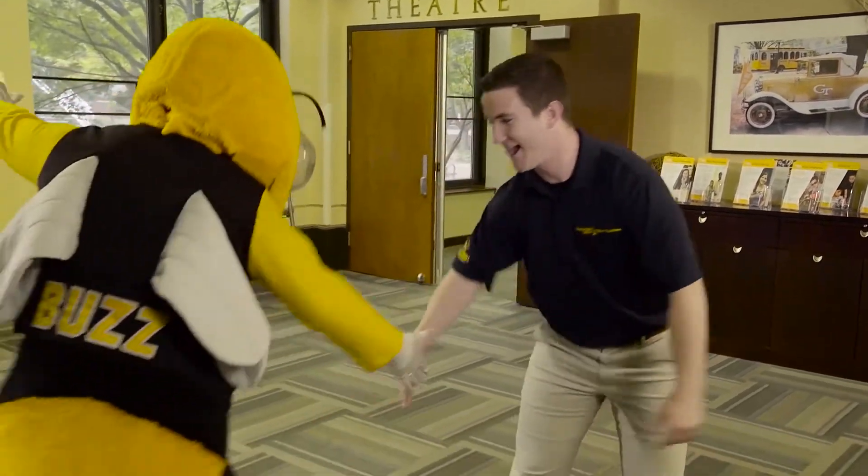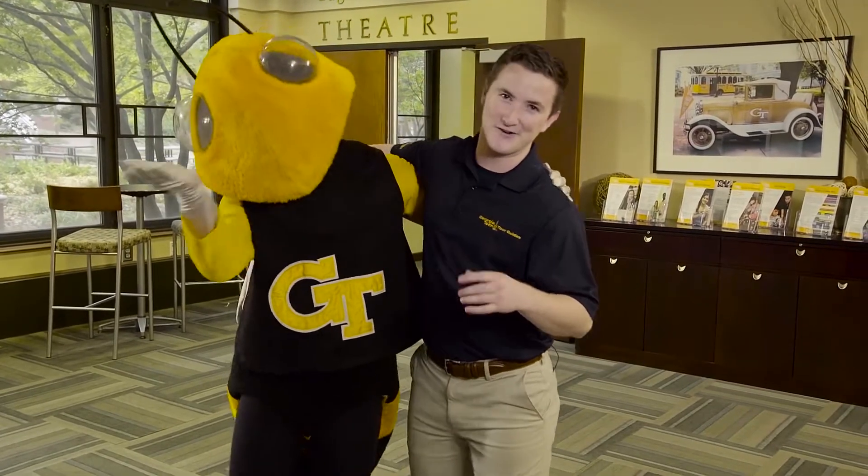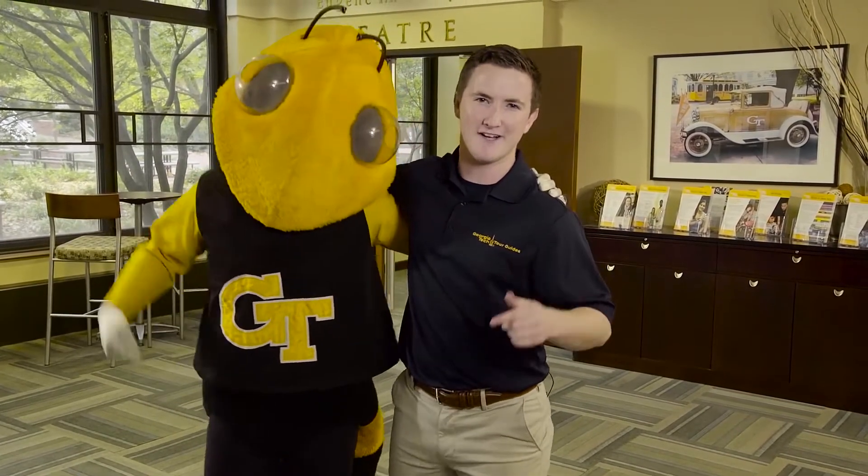But first, I want to introduce you to one of my best friends. Meet Buzz, the number one mascot in the country. Now let's go check out some of the best things about being an engineer here at Tech.